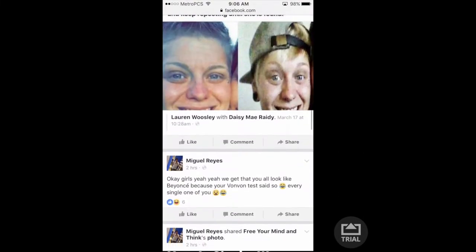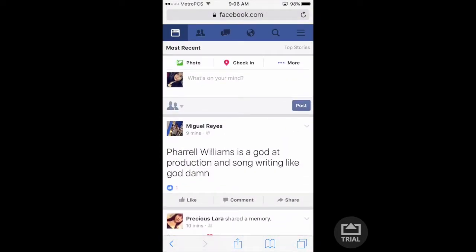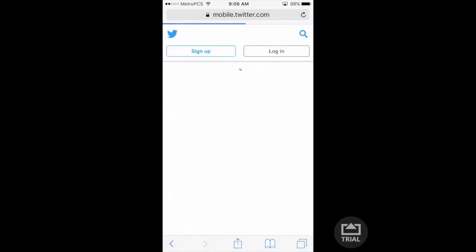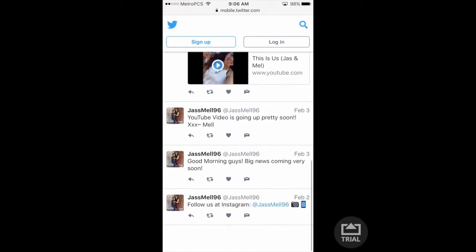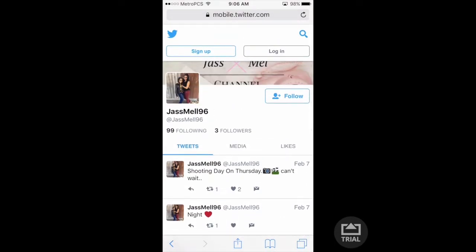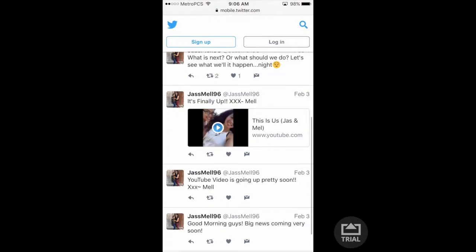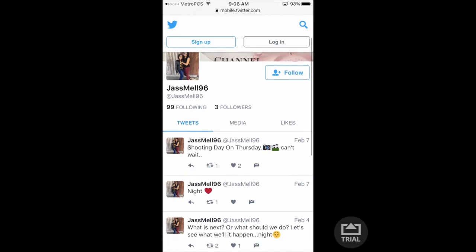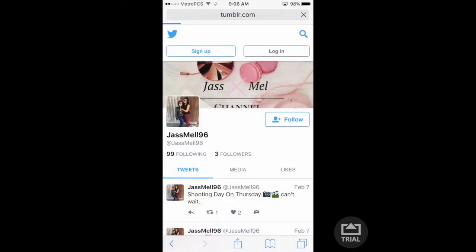This is my Facebook, and yeah, there's not much going on Facebook right now. And this is Twitter — something simple, we're still beginners so we're trying our best to maintain everything.